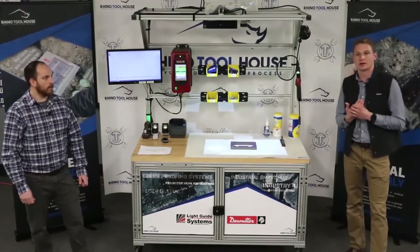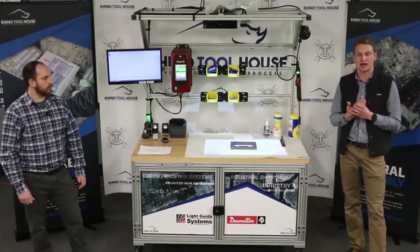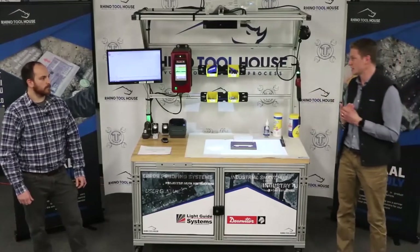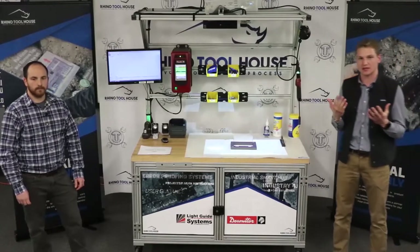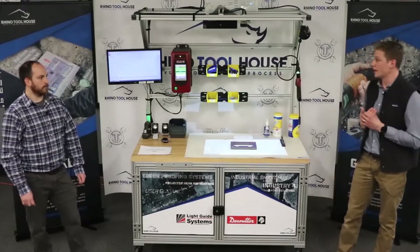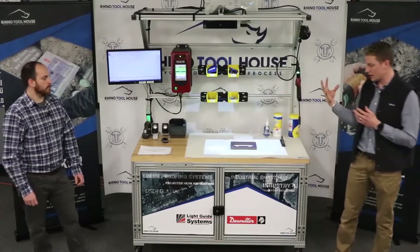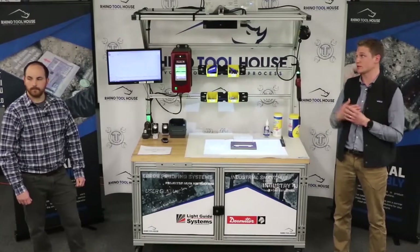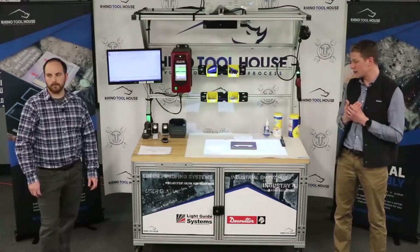So with that, we'll jump into LightGuide. LightGuide is an MES system — MES stands for manufacturing execution software. What separates LightGuide from other MES systems is that everything is projected directly on the work surface. Most MES systems will have some sort of display with work instructions. LGS took it further and they're projecting the work instructions directly on the work surface, combining augmented reality with assembly.